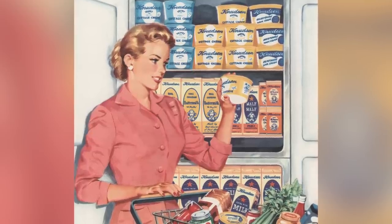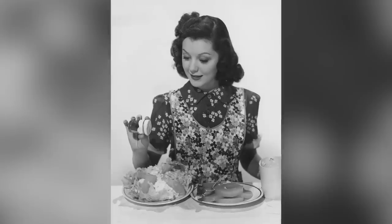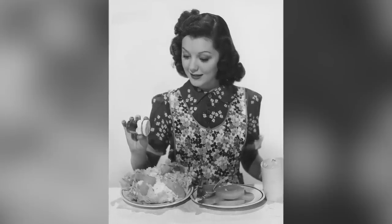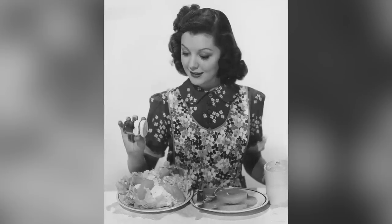Cottage cheese has long been thought of as diet food. With its distinct taste and texture, it's a love-it or hate-it item. Some say it's watery and tasteless, whereas others find it light and creamy. Cottage cheese has been around since before the bell-bottom era, but it fell out of favor for a while. But cottage cheese is back, baby.